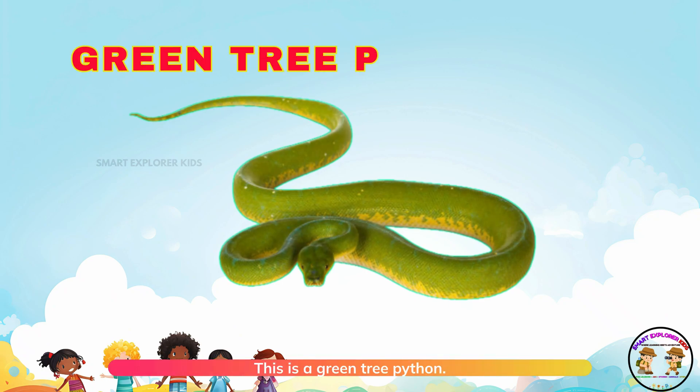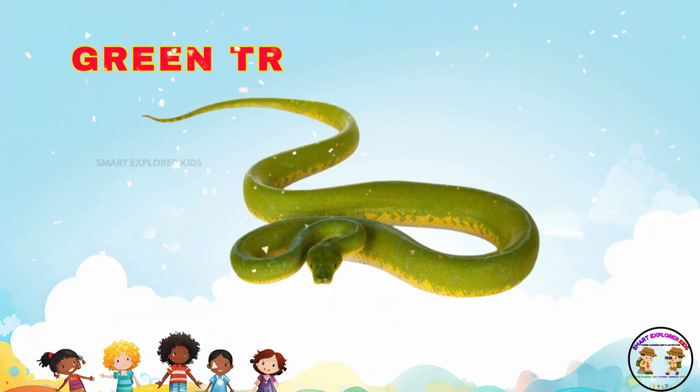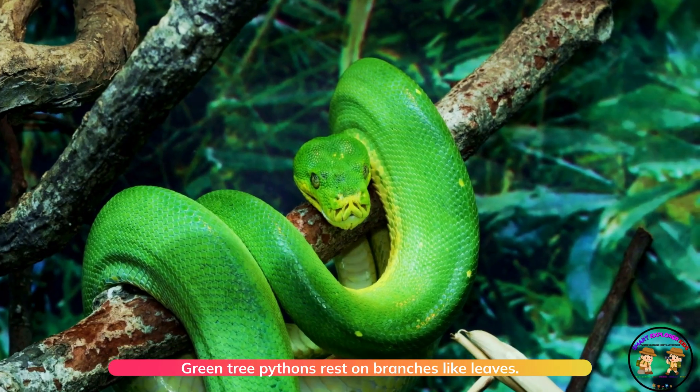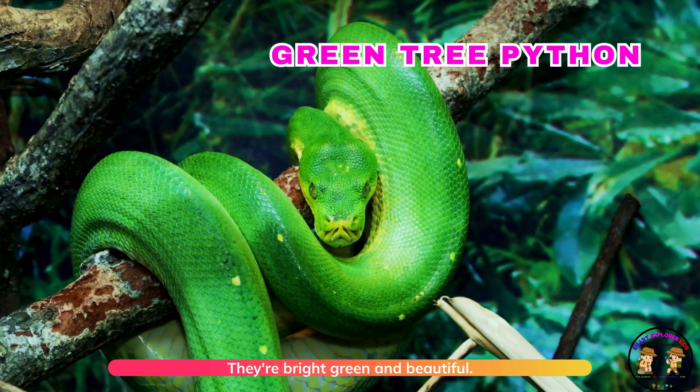This is a green tree python. Green tree pythons rest on branches like leaves. They're bright green and beautiful.